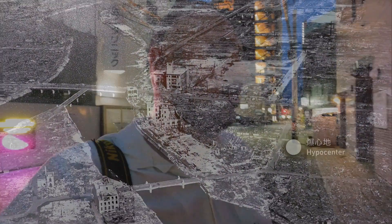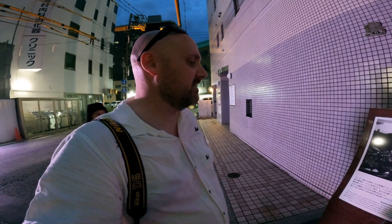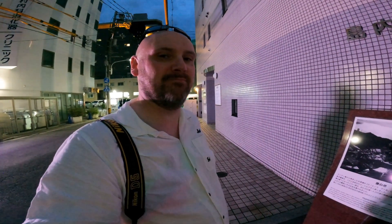The first atomic bomb used in the history of mankind exploded approximately 600 meters — about 1800 to 2000 feet — above, carried to Hiroshima from Tinian Island by the Enola Gay, a US Army B-29 bomber.